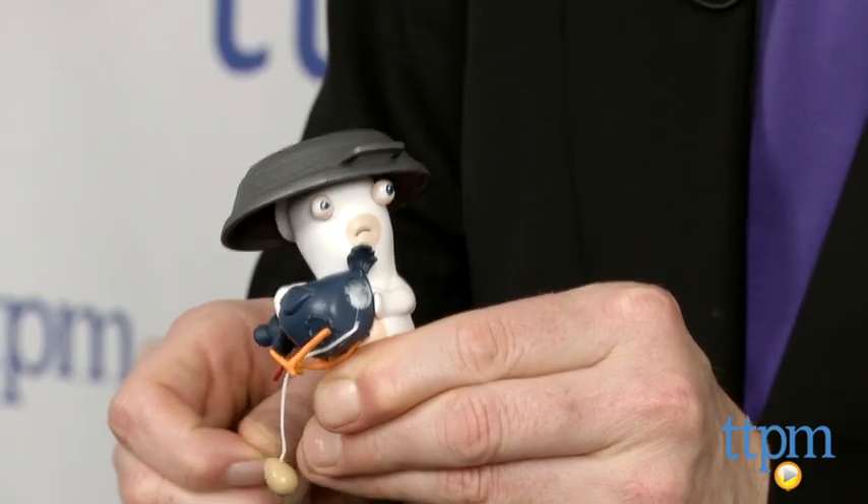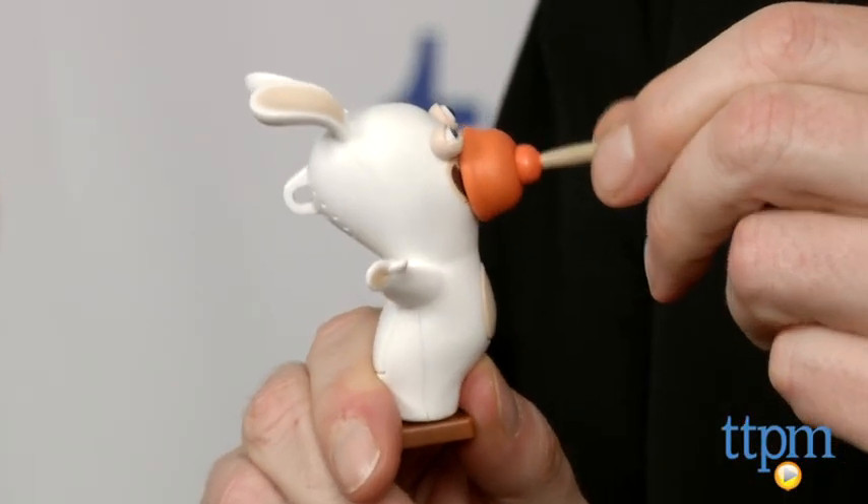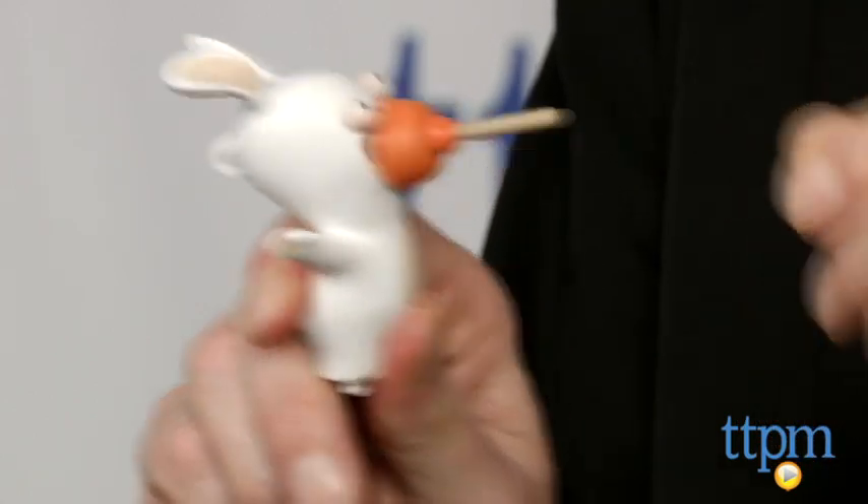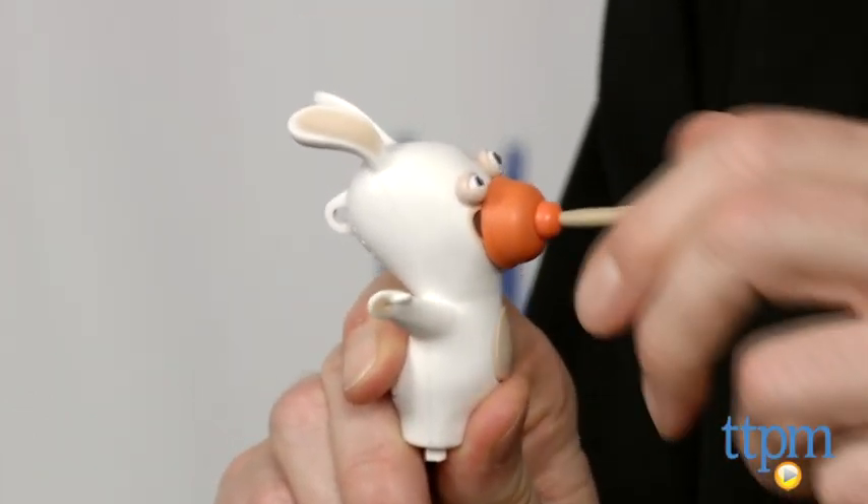Rabbids fans will want to collect them all and the basic silly humor is perfect for kids ages 5 and up. Each figure takes two button cell batteries, which are included and replaceable.